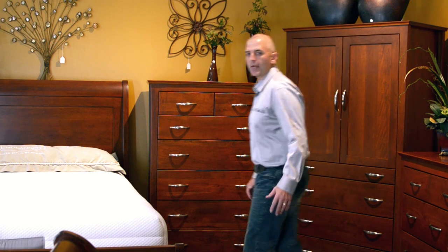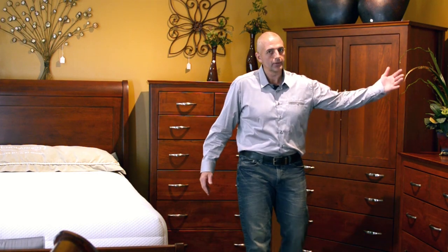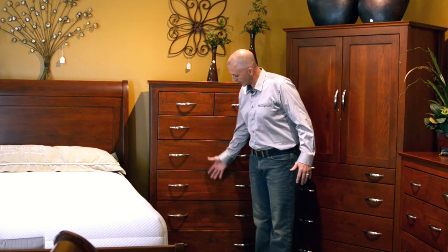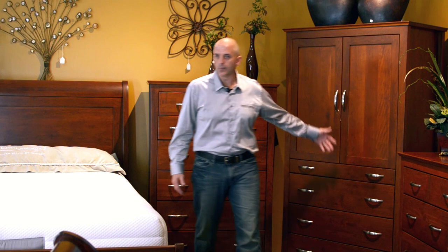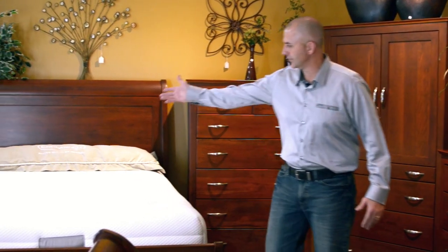In bedroom, we have a full line of bedroom furniture. We have beds, dressers and mirrors. We have chests, like this here, full of drawers. We have armoires, like this, and we also have nightstands, like you see over here.